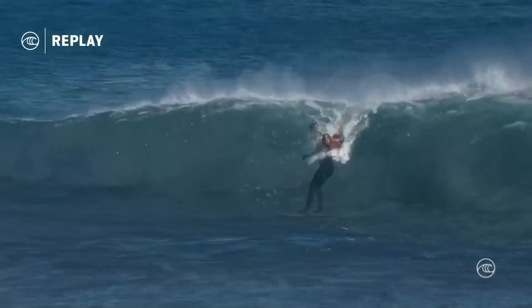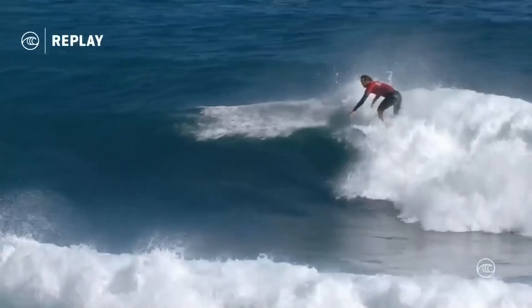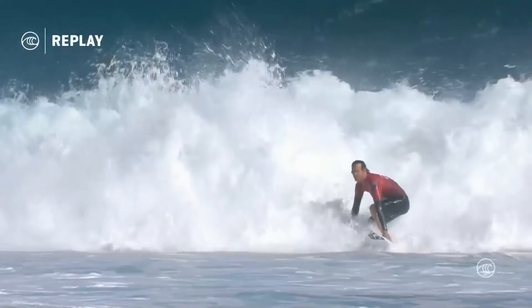And then Jordy behind Felipe, laying into the rail on that first carve, just wrapping it — a little bit further than Felipe's carve. And as the wave goes, a bit sleepy on this middle section. Let's see what Jordy gets done in this final hit. Just a beautiful lip-gliding floater. And that one felt good.